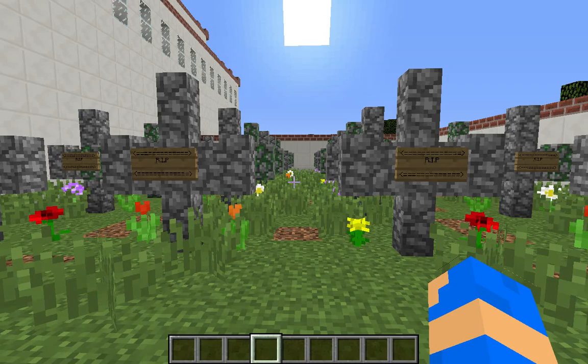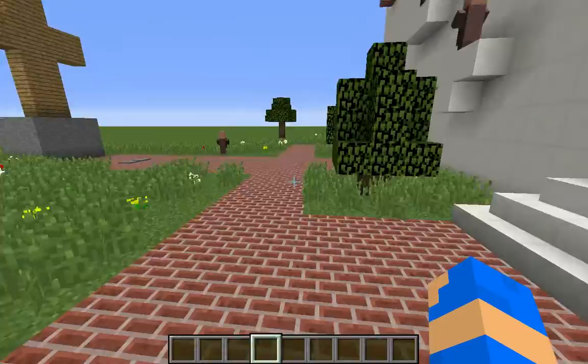This is the graveyard. This is where Indian soldiers and other people were buried. Now it is a road garden.